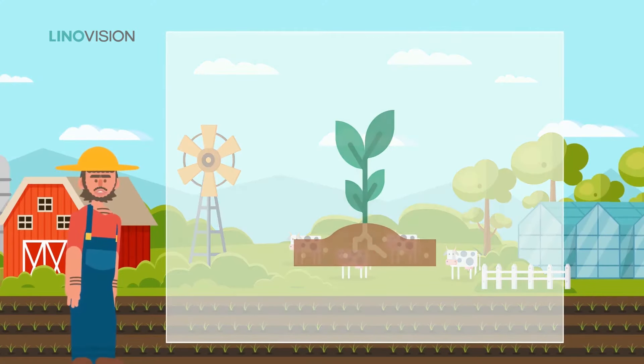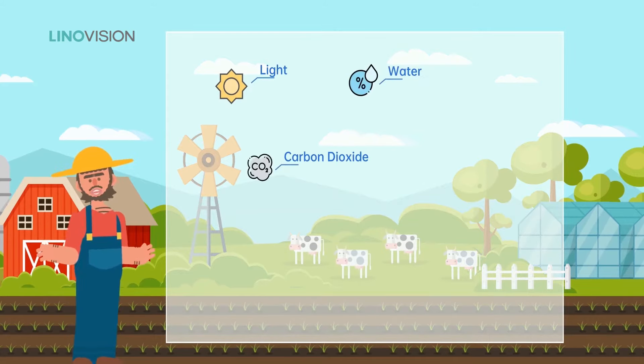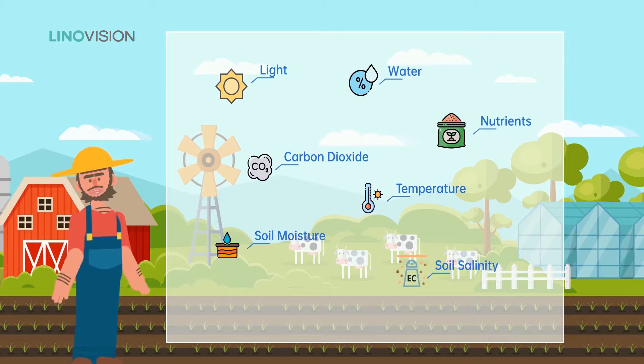Many factors affect the plant's growth, such as light, water, carbon dioxide, temperature, moisture, soil salinity, nutrients, and so on. It's important to learn crops' living environment to maximize plant growth.